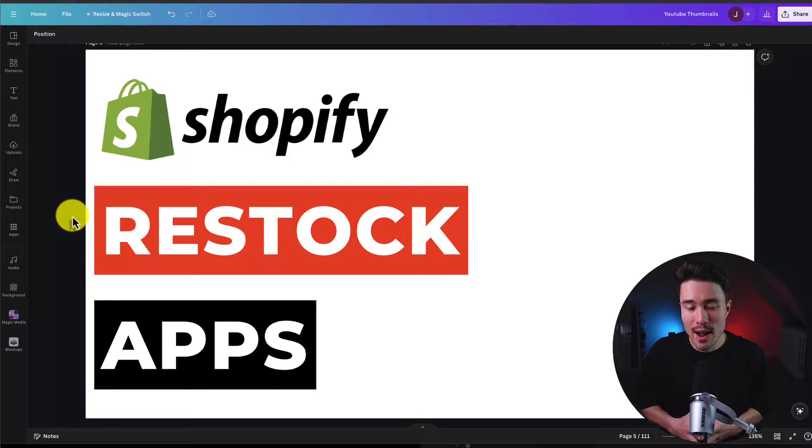I'll be showing you the top restock apps available for your Shopify store. For each of these apps, we take a look at their features, pricing, and UI so you can decide the best fit for your store.